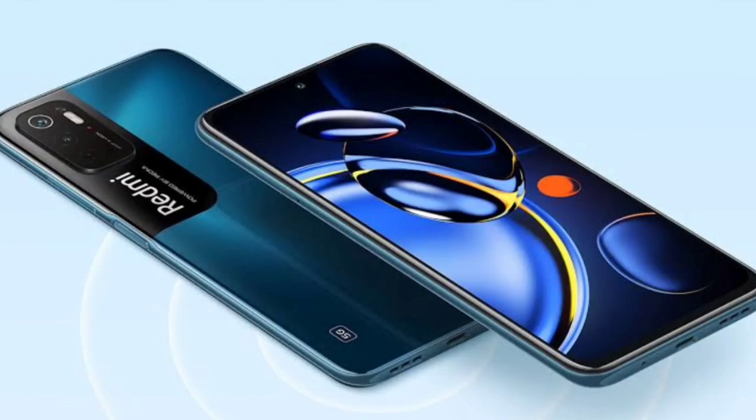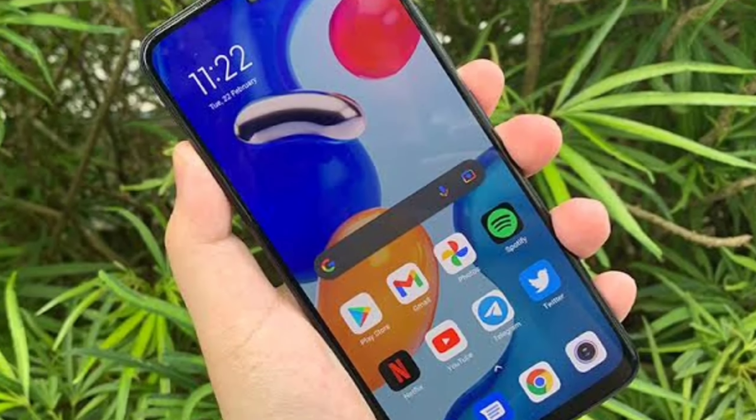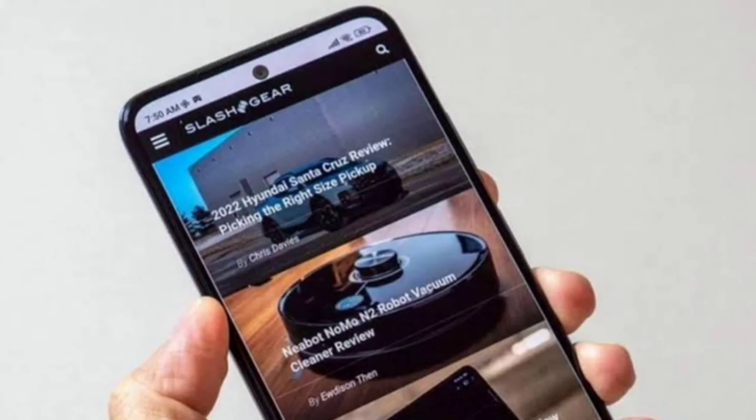Now let's look at the battery. Both phones have a 5000mAh battery with 33W fast charging. The Redmi Note 11 SE offers a higher battery capacity compared to some alternatives, making it a good choice in this segment.